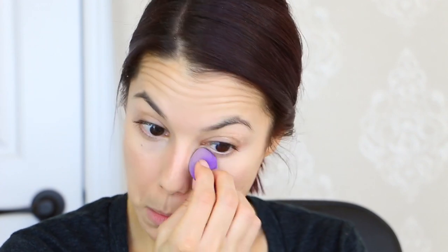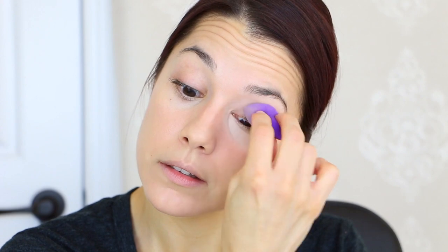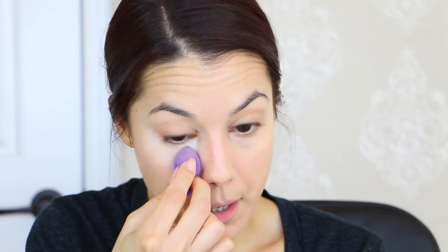I'm also using another Real Techniques sponge — this is the mini micro eraser. For setting my under-eye area I've been using the Cinema Secrets powder for months and I really like it. What I've been doing lately is the whole baking thing, and I use that term loosely because I don't pile it on and let it sit for 15-20 minutes — who has time for that? I'm just going to take a little bit more than normal and push that into the under-eye area. Trust me, there's a method behind this and it really does work.